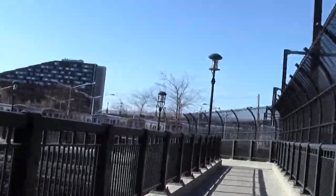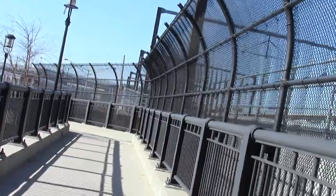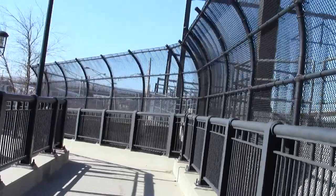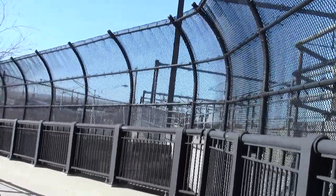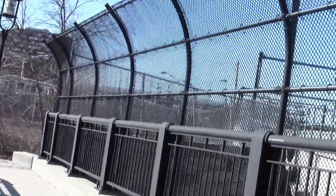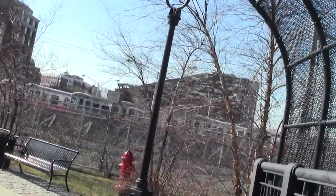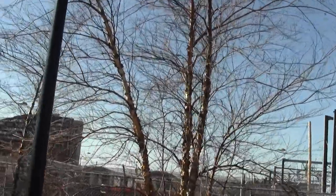This looks towards a red line yard. There's some interesting rail yard stuff around over here that I'll eventually figure out. Looks like I could get a pretty good sense of it from that overpass.